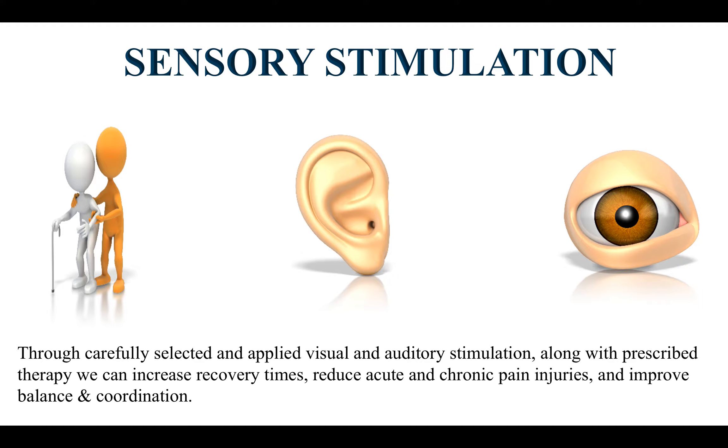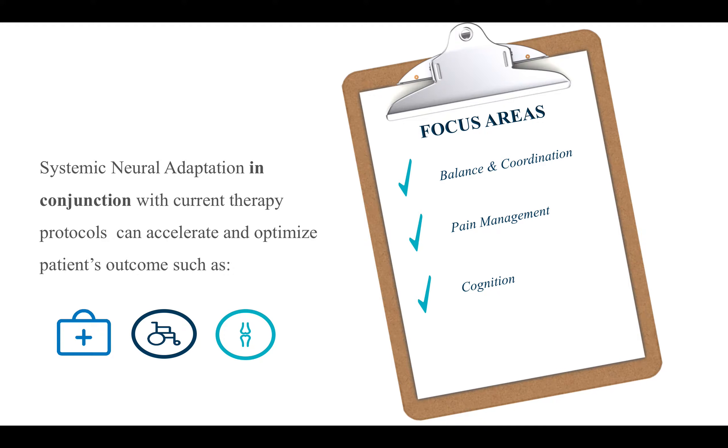How are we able to achieve that? Through sensory stimulation. Through carefully selected and applied visual and auditory stimulation, along with prescribed therapy, we can increase recovery times, reduce acute and chronic pain, improve balance and coordination, as well as cognitive function. We still recommend traditional rehabilitation programs — what we've done differently is added acoustic intervention and visual stimulation in conjunction with the rehabilitation program. The main focus areas are balance and coordination, pain management, and cognition.